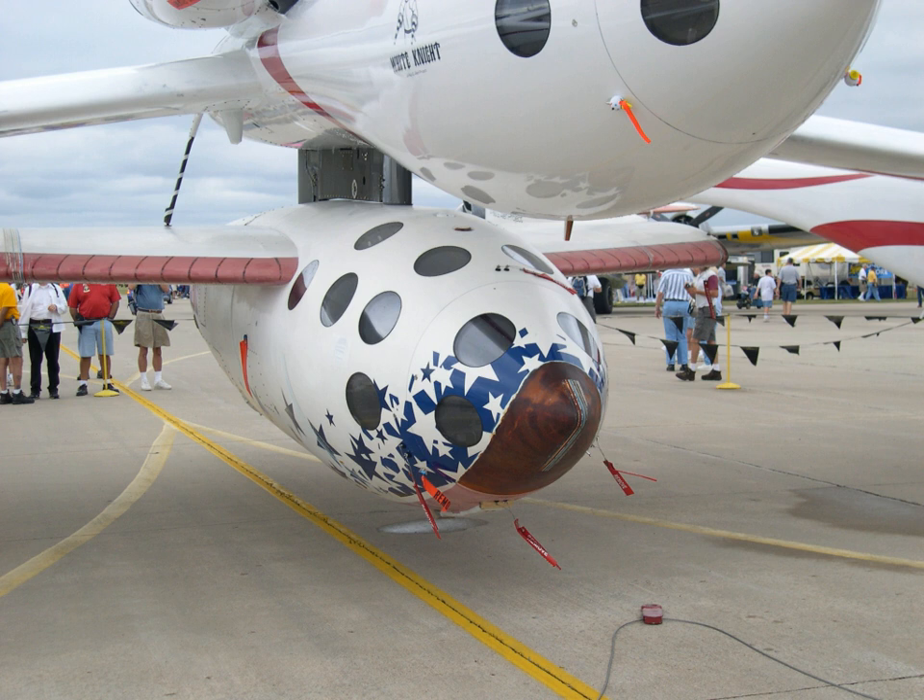The NTSB final report attributed the cause to: (1) pilot error, and (2) inadequate cockpit and procedure design that tended to make a certain high-stress situation more consequential for the pilot than it perhaps should have been.